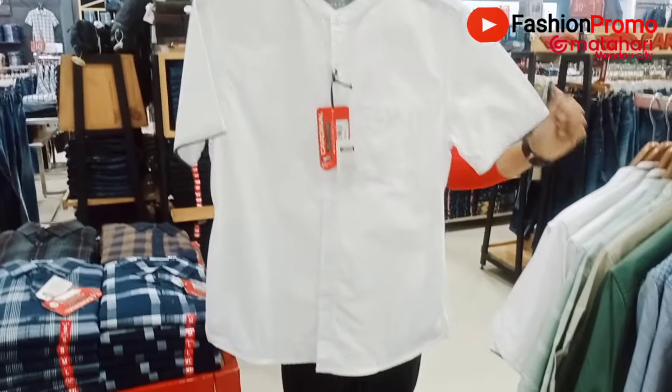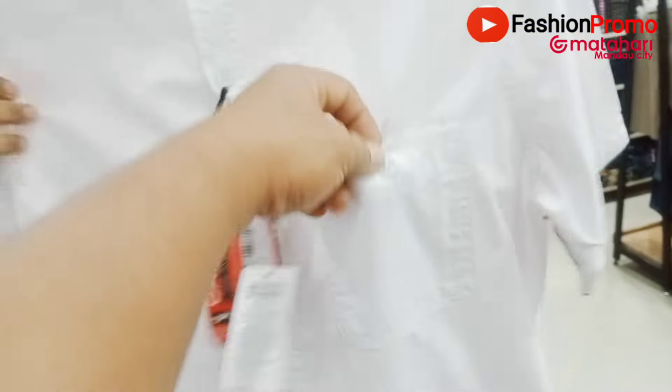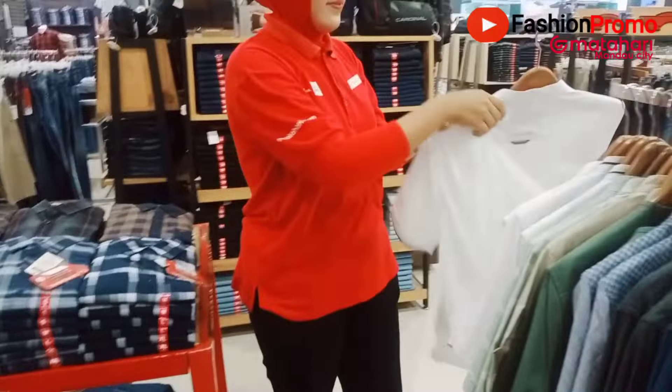Ini model pertama berwarna putih, dengan kantong satu di depannya. Oke, ini koleksi yang pertama. Kita lihat koleksi yang kedua, mbak.